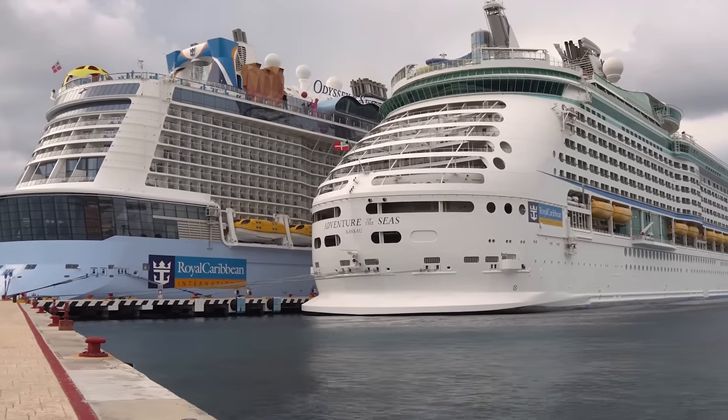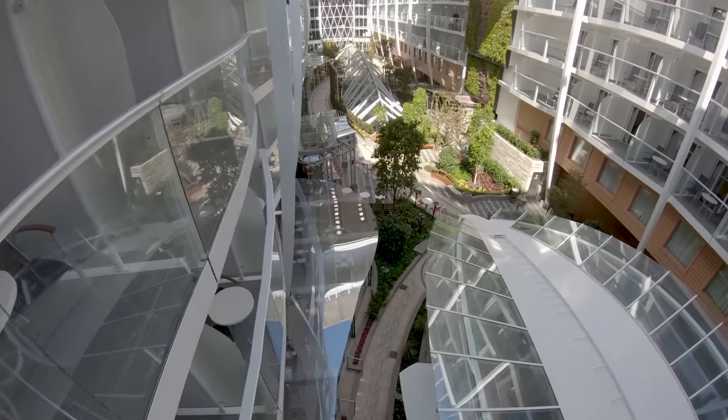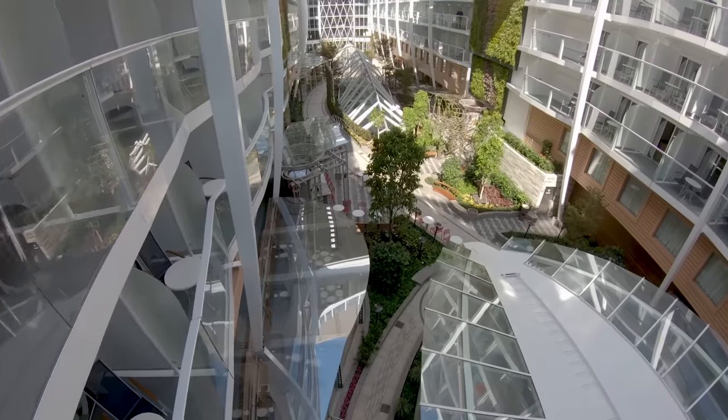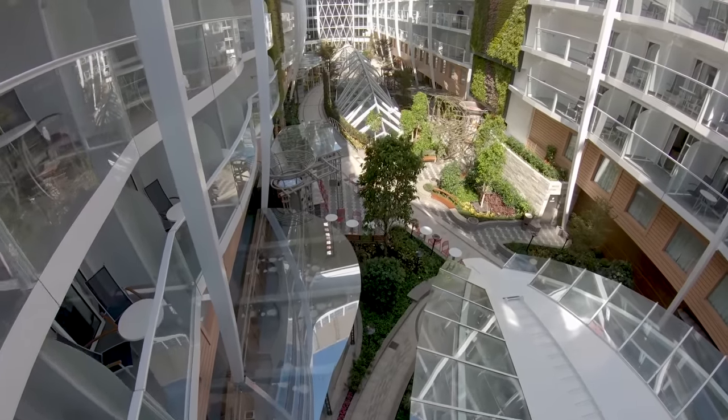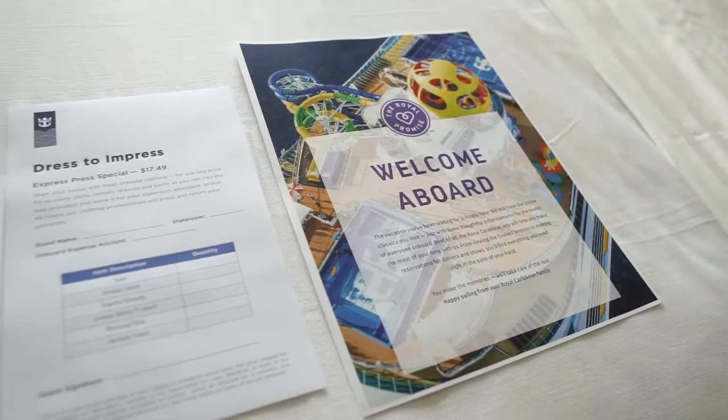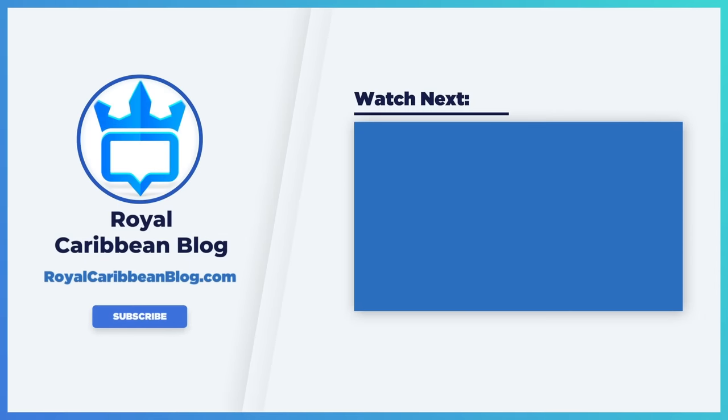Let me know in the comments what your advice and tips are for booking a room. Let me know what types of cabins you usually book, and is there any type of cabin you always avoid? Hit that like button, subscribe to our channel, and turn on your notifications — that little bell icon next to the subscribe button, where YouTube will let you know we have a brand new video to share. This has been Matt from RoyalCaribbeanBlog.com, and we'll talk again real soon.